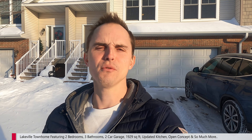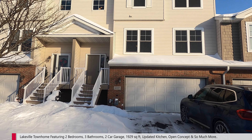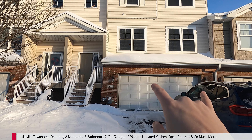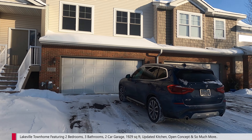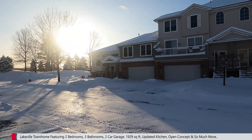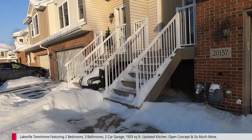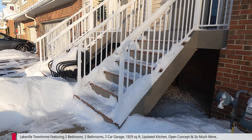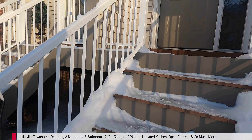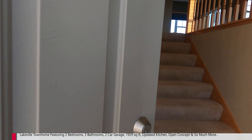Now without further ado, let's get the show on the road! Here is the townhouse. We have a two-car garage and a walkway up to the front. We're over here in Lakeville — got some other townhomes in the area, as you can see. Very nice from a curb appeal standpoint. Nice little walkway. It is a very cold day today — blizzard in check tomorrow, so let's get inside and take a look.